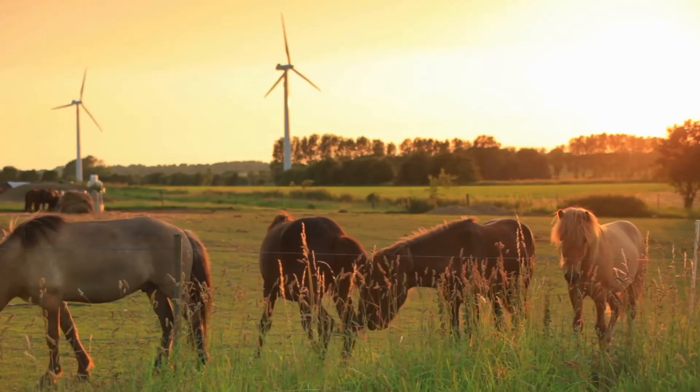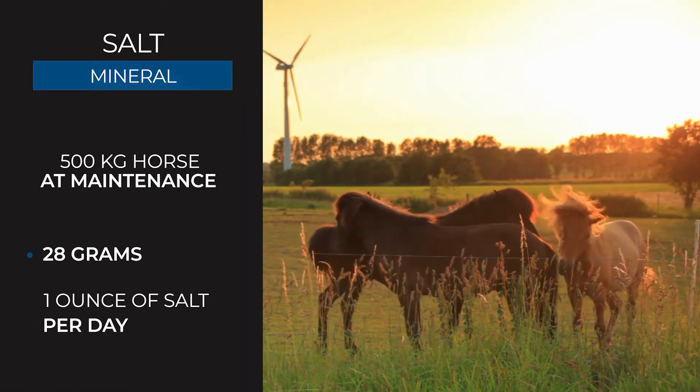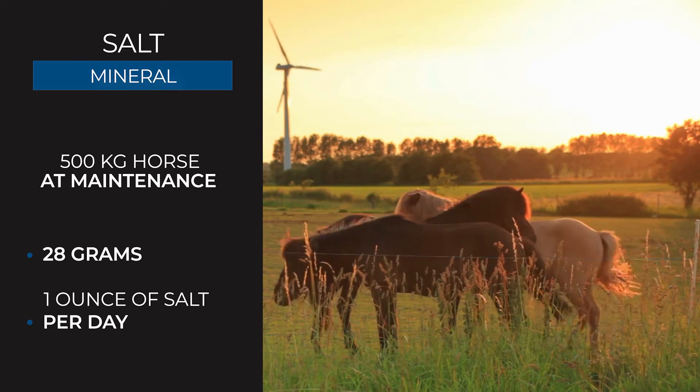A 500 kilogram mature horse at maintenance typically requires 28 grams or one ounce of salt per day. They may require more if they are sweating from exercise or in hot weather. Under conditions that cause profuse sweating, four to six ounces of dietary salt per day may be required.